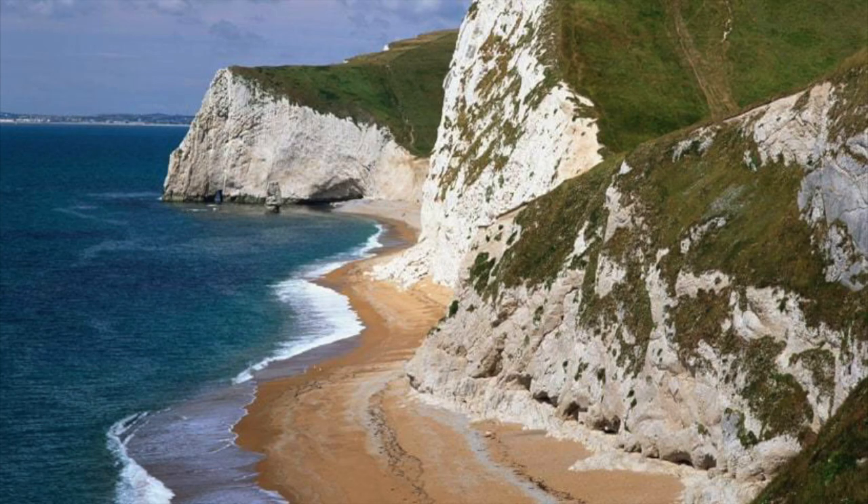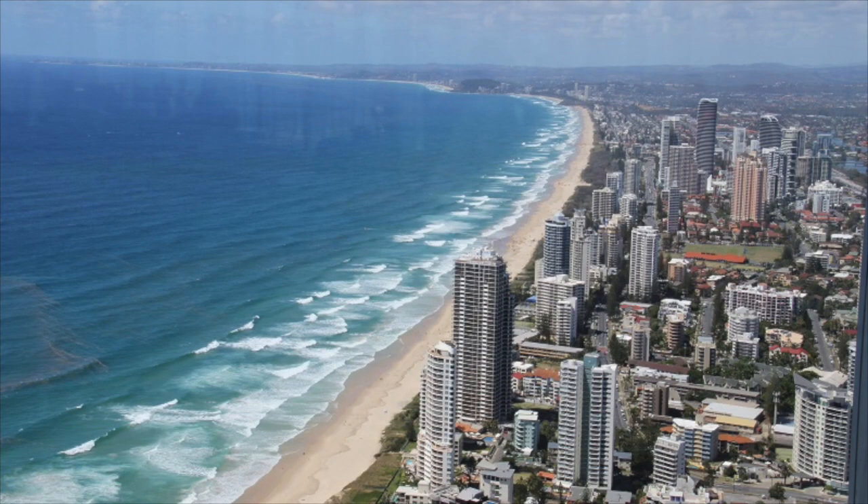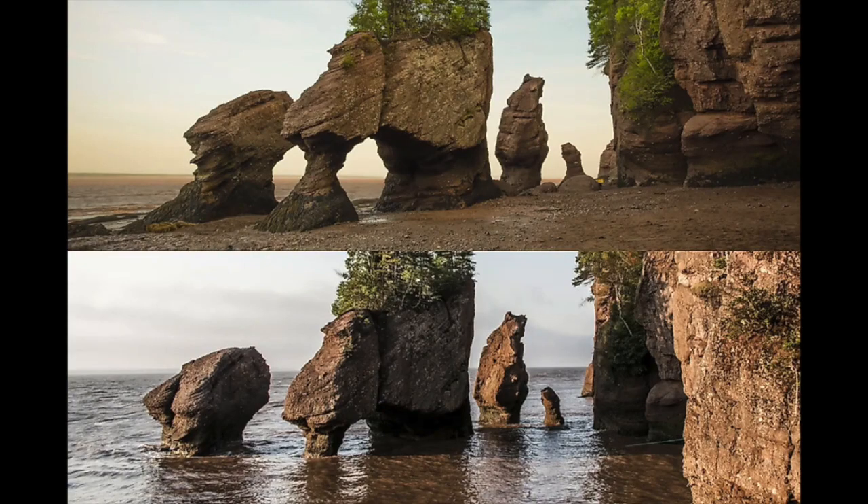Another issue with tidal energy is that it is very limited in location. Since the turbines have to be near water, only coastal cities can have them. It even gets more limited as you must find places where the tide changes are significant enough to power the turbines.